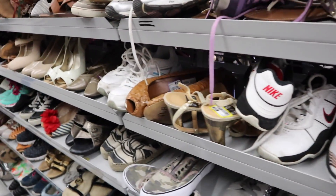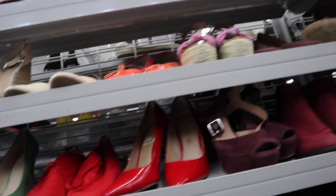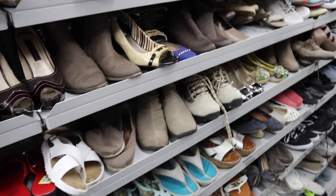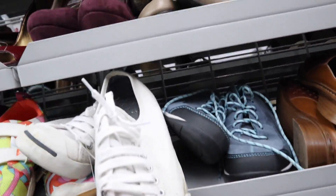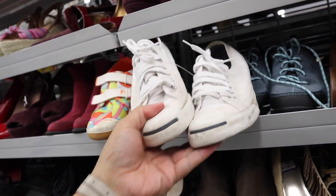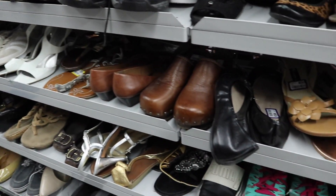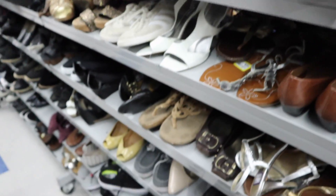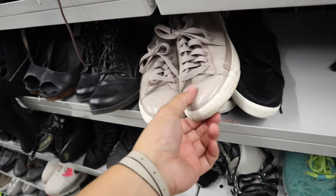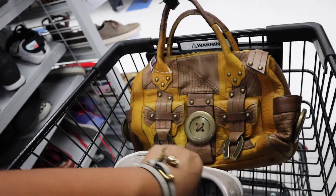I'm gonna look through the shoes really quick and see if there's anything that catches my eye. There's so many shoes I don't know what to look at. Report. Dollhouse. I found some really nice shoes here before, so it can always happen again. Oh, these are Jack Purcell Converse. They just need a good wash and they'll be good to go again. Franco Sardo. They always have a bunch of Nikes. These are actually kind of cool. I wonder if they'll fit anyone I know.